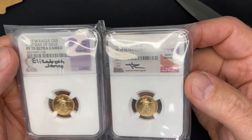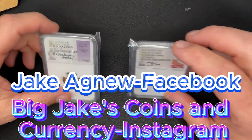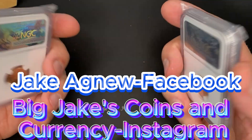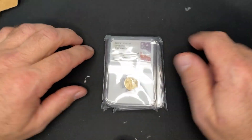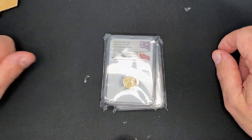Thank you for watching this video — another smooth transaction. Just can't say enough about how well it's packaged. When they arrive perfect, that's awesome. Just good all the way around. Please like and subscribe. And until next time, don't be afraid to buy the slab.